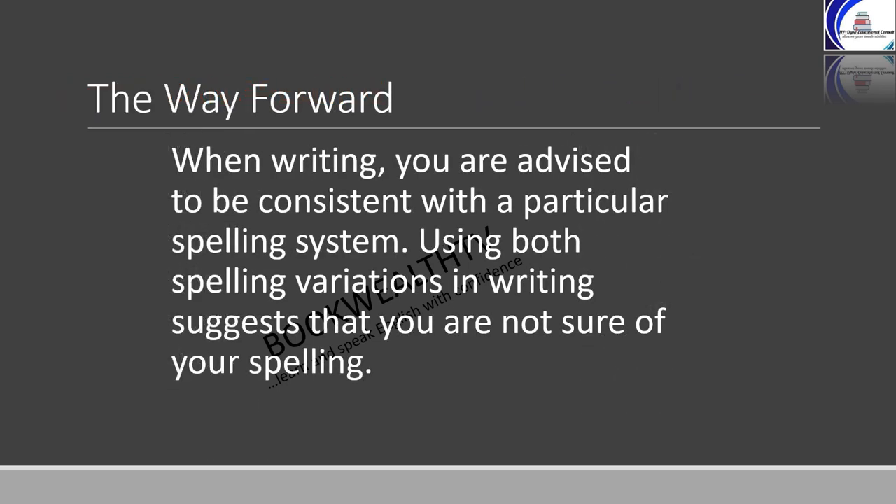The way forward: when writing, you are advised to be consistent with a particular spelling system. Using both spelling variations in writing suggests that you are not sure of your spelling.